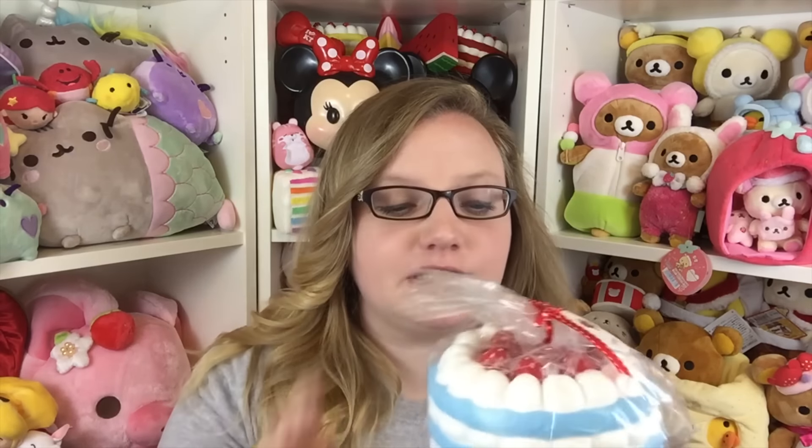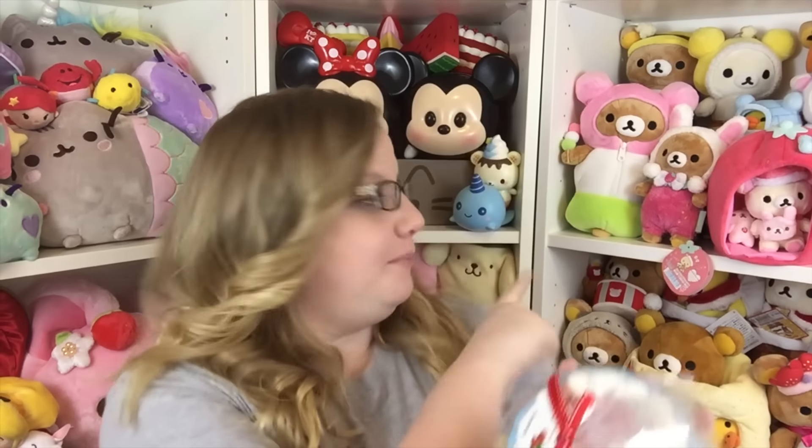I got the blue cake — I'm so excited! I extremely love these marshmallow cakes. I have one sitting on my desk that I just constantly play with because it is so incredibly soft. I just had to get the blue one. If you guys know, I'm obsessed with any blue squishies — they're like my favorites.